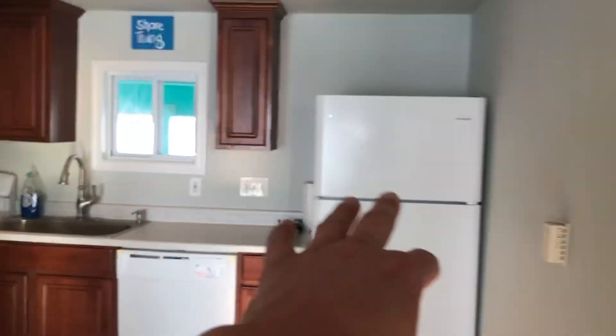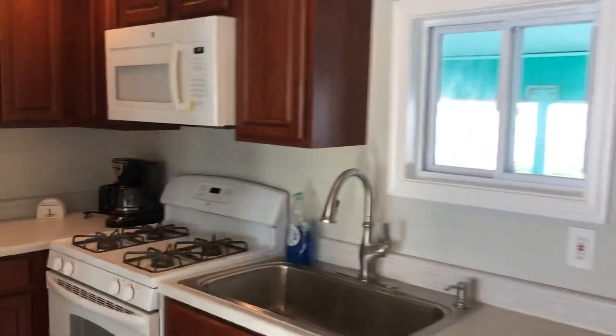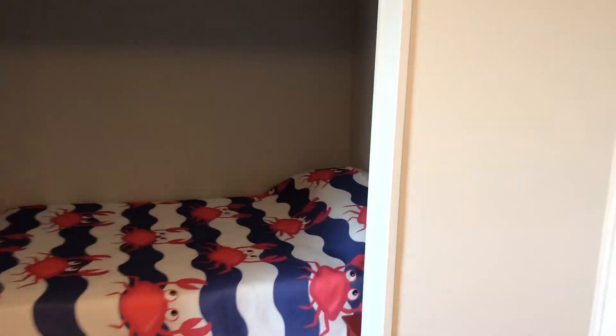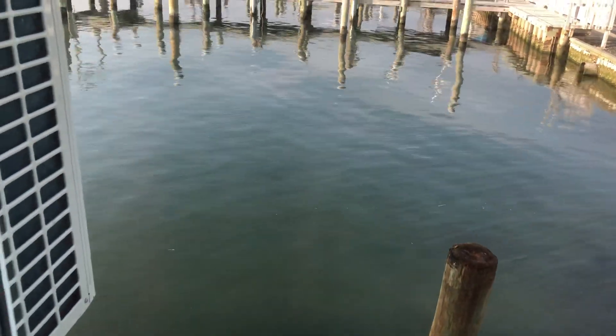Full kitchen — refrigerator, dishwasher, oven. Third bedroom here, this is kind of cool. Full bed, nice big TV with Fire Stick, and a nice water view from here too. This one's nice, it's kind of tucked away. And then upstairs...